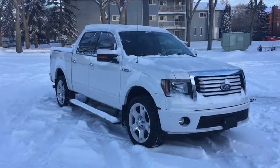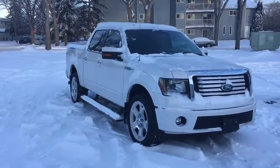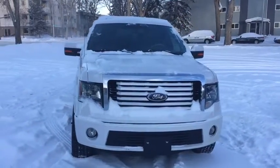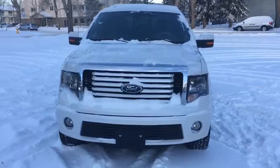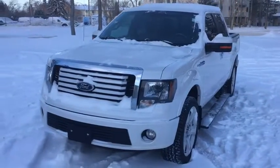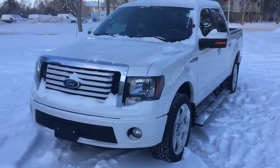Hey guys, Kevin here at Waterloo Ford Lincoln. Today I'm showing you this 2011 Ford F-150 Limited in a white color. This truck is powered by the 6.2 liter V8 engine and automatic four-wheel drive. I'm going to quickly go over some of the features included on this F-150.